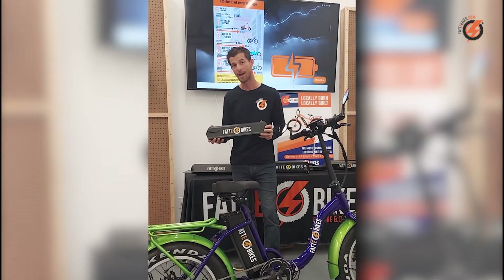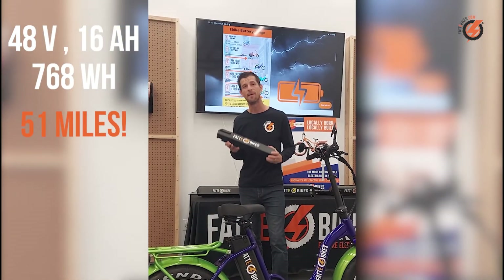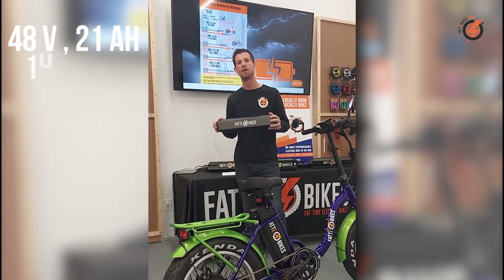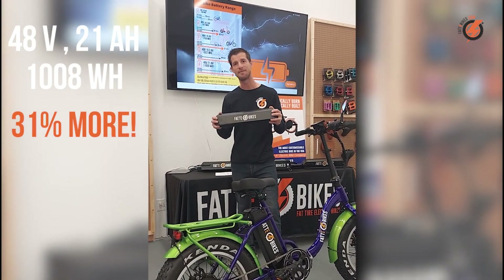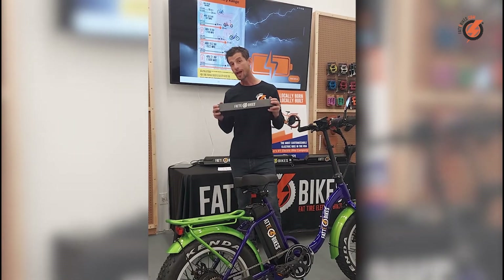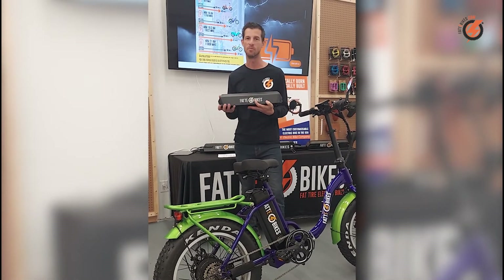Now think about those bigger amp hour batteries. A 48 volt 16 amp hour battery has 768 watt hours, which boosts your range estimate up to 51 miles at that lower pedal assist level. Here's a 48 volt 21 amp hour battery with over a thousand watt hours — the range on this battery is an additional 31% bigger than the 16 amp hour battery. You've got a range of 60 miles or more using a moderate pedal assist mode, and a solid 40 to 50 miles if you're using the throttle and pedal assist more aggressively.